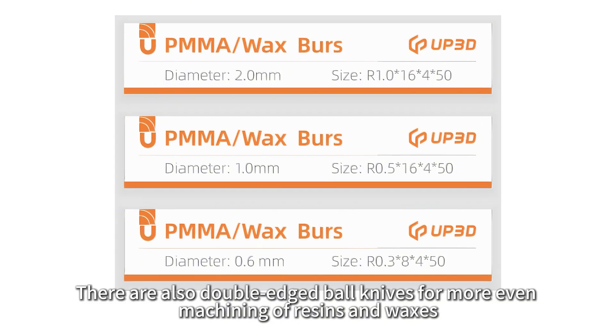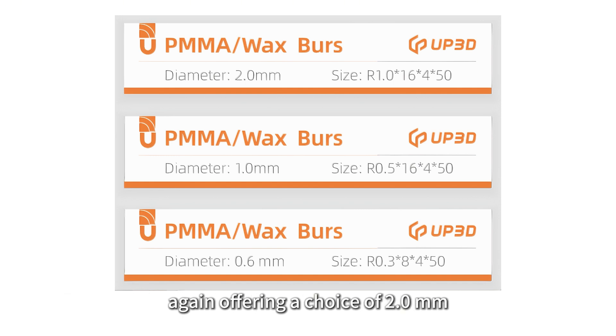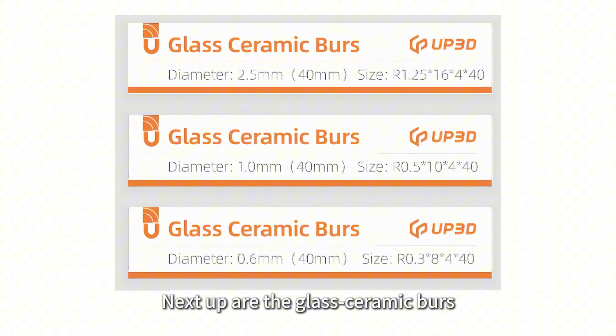There are also double-edged ball knives for more even machining of resins and waxes. The double-edged design allows for a more consistent cut, again offering a choice of 2.0 mm, 1.0 mm, and 0.6 mm diameters.